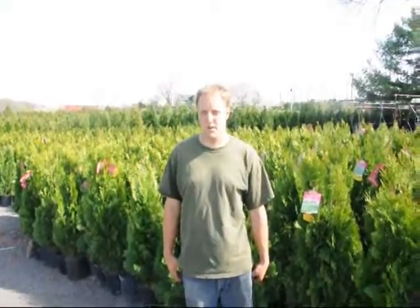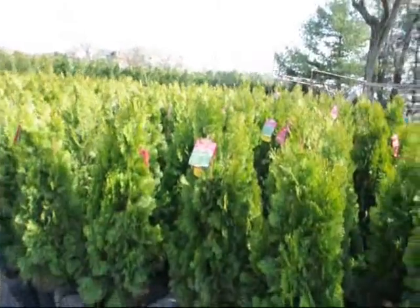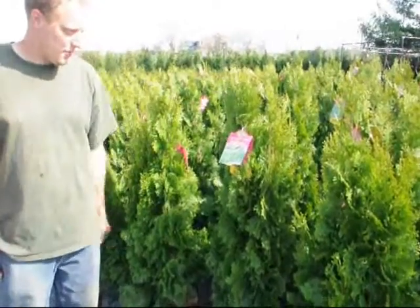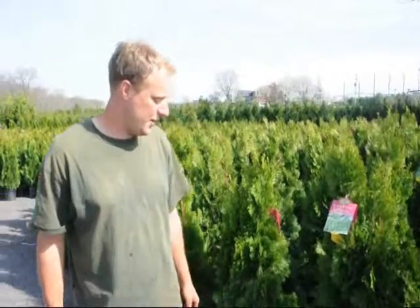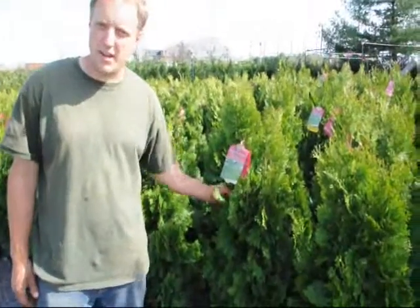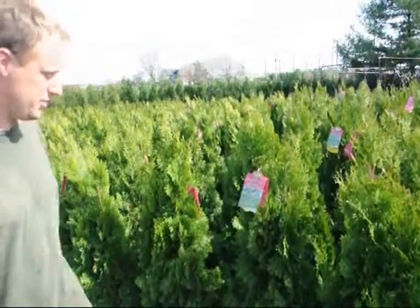Hello. My name is Mike Hurst, and we're at Highland Hill Farm. In back of us we have an emerald green arborvitae, about 4 foot tall. We can deliver and plant this at your house on the east coast for $35. Emerald green is a tight, compact arborvitae that gets about 15 to 20 feet tall, depending on your environmental circumstances.